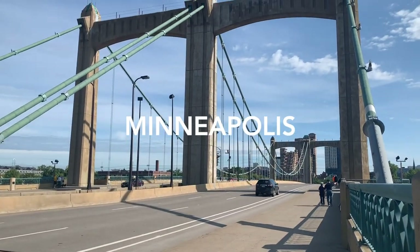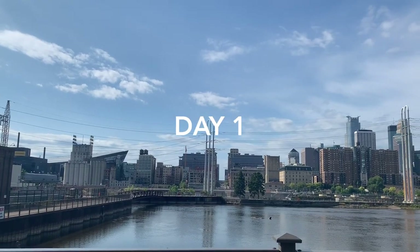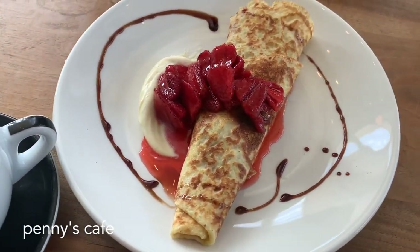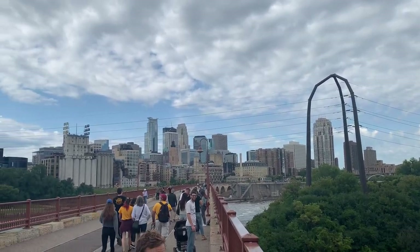Back in September, we took an impromptu trip to Minneapolis because the flight was only a $60 round trip. We stayed downtown, which gave us the ability to walk to many places without needing to rent a car.